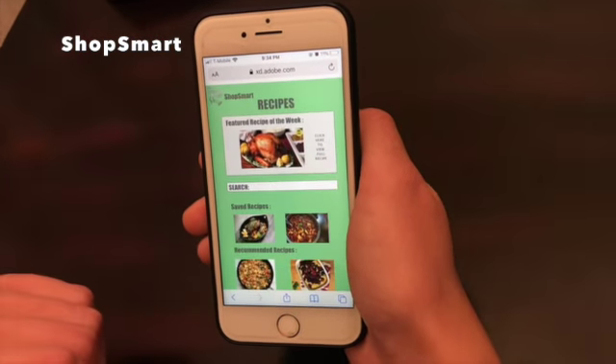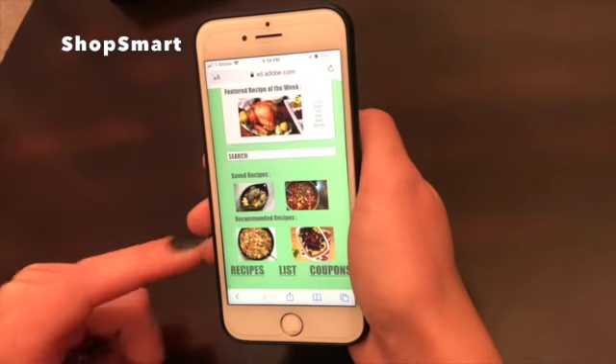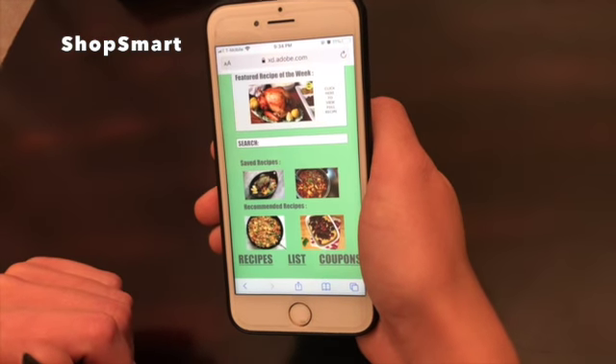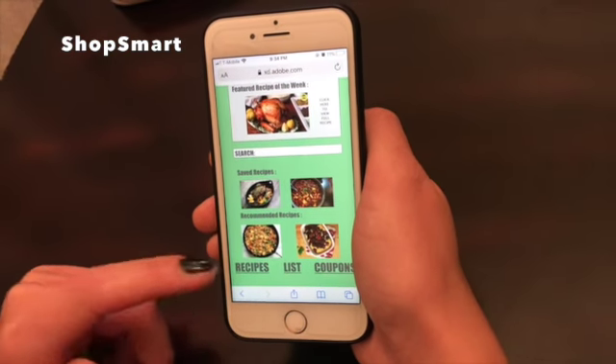ShopSmart also saves previous recipe searches and offers recipe recommendations based on each individual customer's grocery list inputs, giving our users plenty of options to choose from.